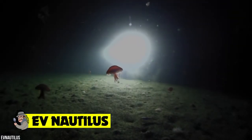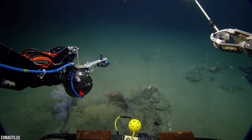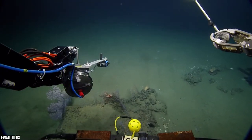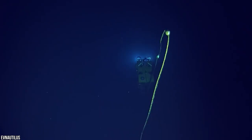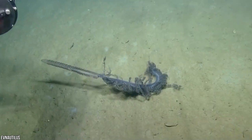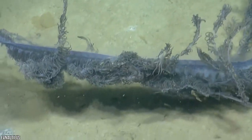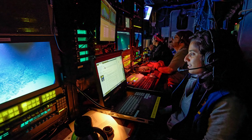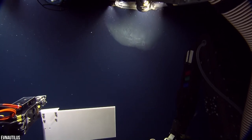EV Nautilus. We currently know more about the surface of the moon than we do our own oceans, but thankfully there's one incredible vessel currently trying to change that. Feast your eyes on the EV Nautilus, a deep sea exploration vessel that carries a fleet of submarine vehicles used to delve into the deepest portions of our planet's oceans. If you've seen some pretty weird deep sea creatures, there's a good chance it was discovered by the Nautilus, as these guys spend their lives searching the abyss in the hope of unlocking the untold secrets of the deep.